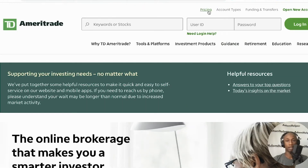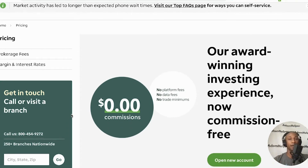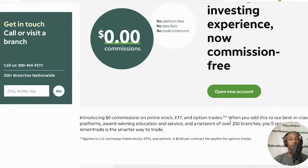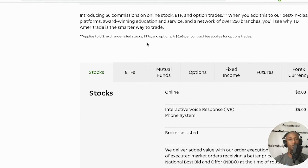We're going to scroll up to the top and click on the pricing page. Zero, zero commissions — we like that. No platform fees, no data fees, and no trade minimums. Our award-winning investing experience is now commission-free. Introducing zero dollar commissions on online stock, ETF, and option trades. When you add this to best-in-class platforms, award-winning education, and a network of over 250 branches, you'll see why TD Ameritrade is the smarter way to trade. This applies to U.S. exchange-listed stocks, ETFs, and options, though there is a 65-cent per contract fee for option trades.